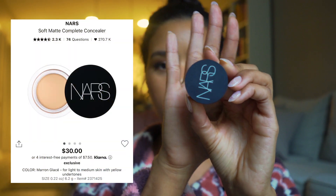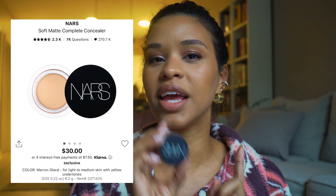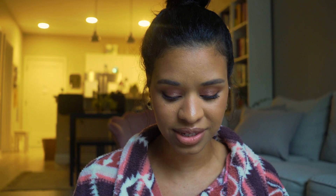The last concealer I want to mention is the NARS Soft Matte Complete Concealer. I don't necessarily use it to highlight or conceal under the eyes, but I love using it for blemishes and especially to carve out and sharpen the under-eye and brow area. The creamy pot texture is so good — you just dip in your brush and easily define the under-eye. That's what I use it for.